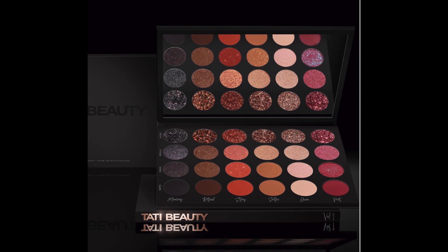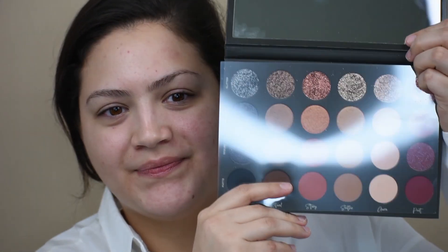Hello, welcome back to my channel. Today we're doing a very first impression on the new Tati Beauty palette. This is a palette that will very fast become the only palette I take with me. It's got a phenomenal mirror, and six shades: Memory, Ritual, Story, Soothe, Aura, and Poet. It has mattes, sequins, metallics, and glitters — I think this is an all-in-one palette.